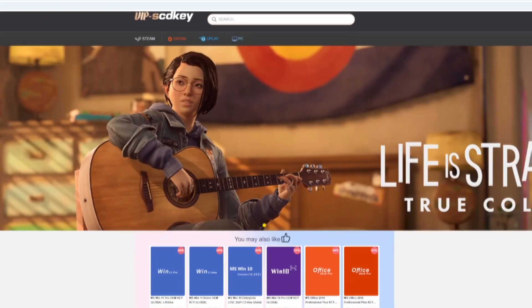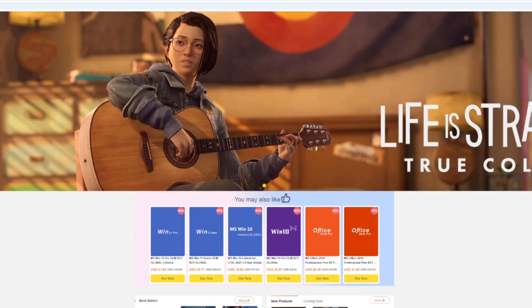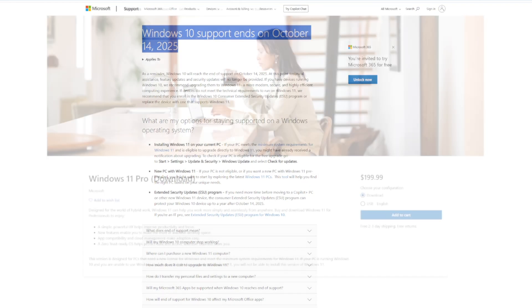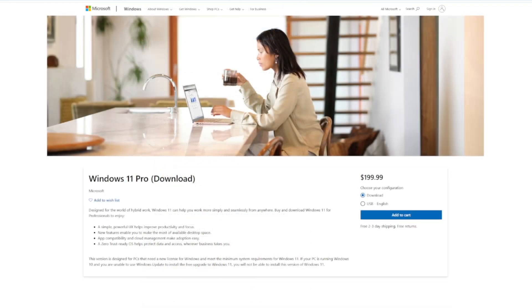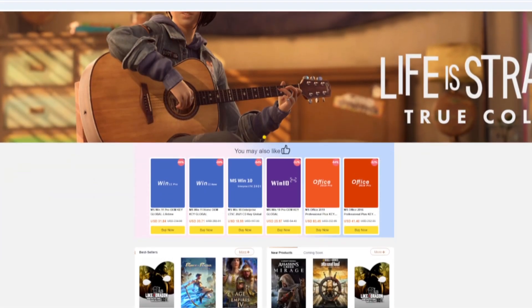As you know, in every episode of Good Tech Cheap we check it out and we review it. Windows 10 support ends in 2025, that's right, and Microsoft wants you to pay $199 for Windows 11 Pro — no thanks.